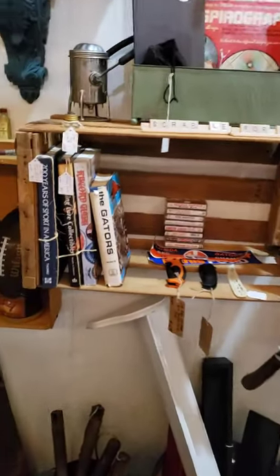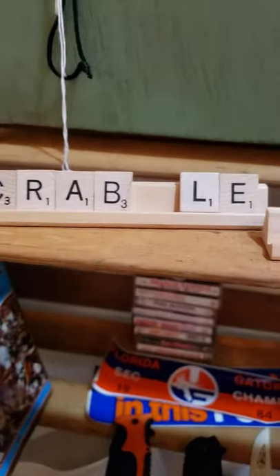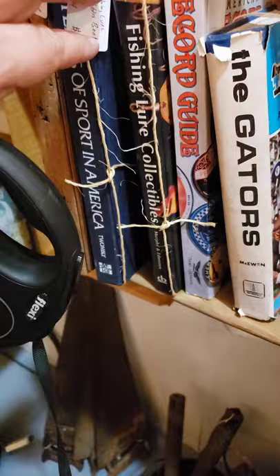Football. Some old books. I guess somebody needed a bee. Fishing. Scrabble for sale — right there, an old vintage one, five bucks. Fishing lure collectible book, pretty sweet looking. Record guide, old record guide.